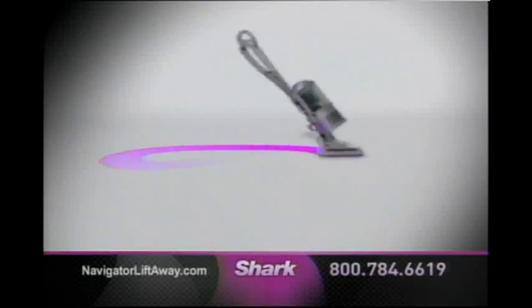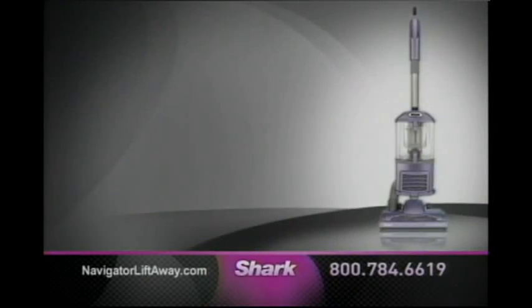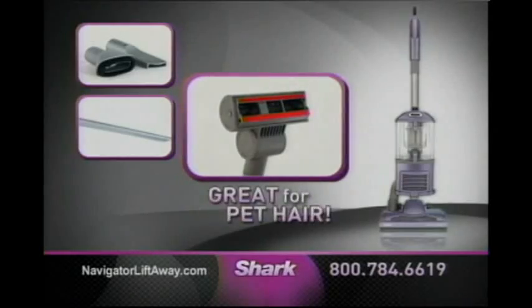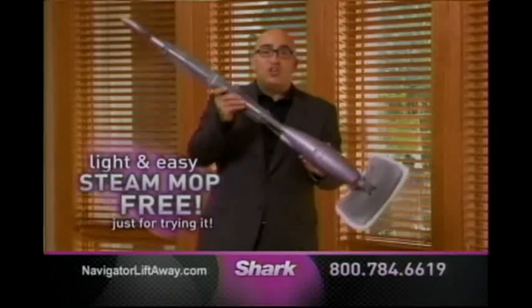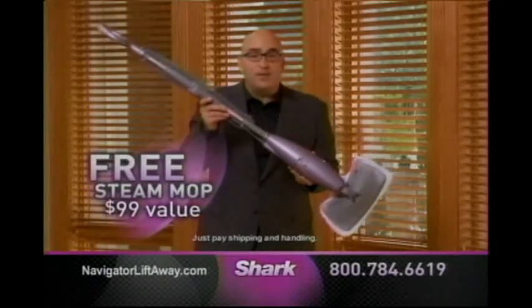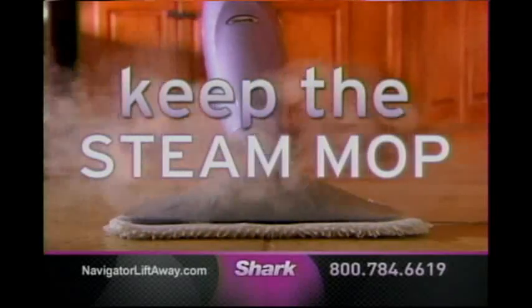Introducing the Navigator Lift-Away. It's the ultimate upright with swivel steering, and it also lifts away, so you get portable No Loss of Suction power. Order now and receive the Navigator Lift-Away with onboard crevice tool attachments, plus an extra 24-inch crevice tool and the pet hair turbo brush. Call now and try my new Navigator Lift-Away in your home for 60 days. I'm so confident you're going to love it, I'm also going to send you my famous light and easy Shark steam mop, absolutely free, just for trying it. That's a $99 value. And if you're not completely satisfied, just send it back — I'll even pay the return shipping. Please keep the steam mop as my gift to you.